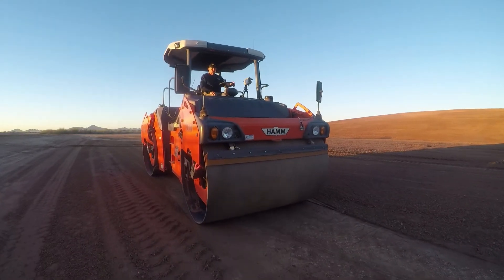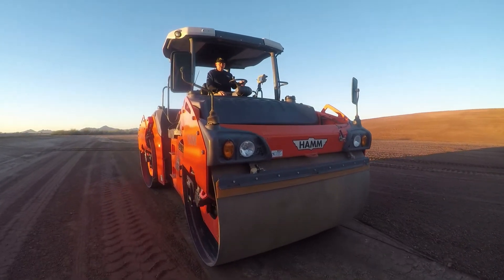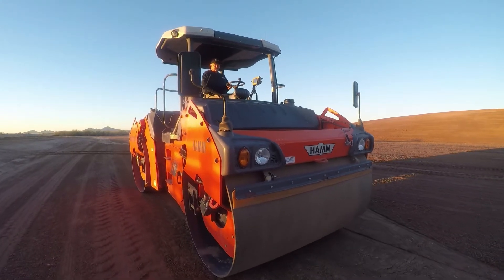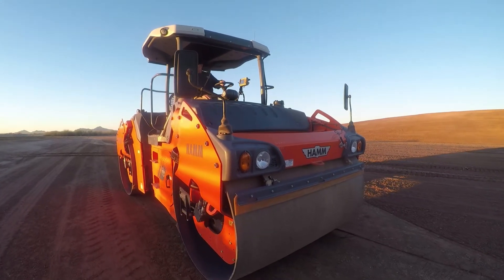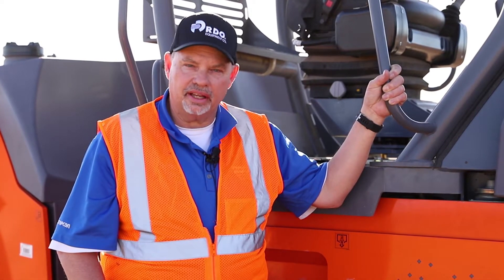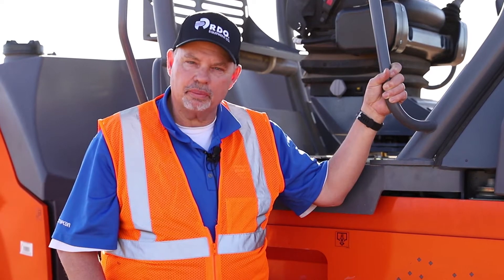How it works essentially is that we use our TopCon GPS system. Using GPS and GLONASS satellites allows us to very accurately pick up exactly where that roller is at, which means we can track exactly where the passes are at and how many passes we've made over the product.